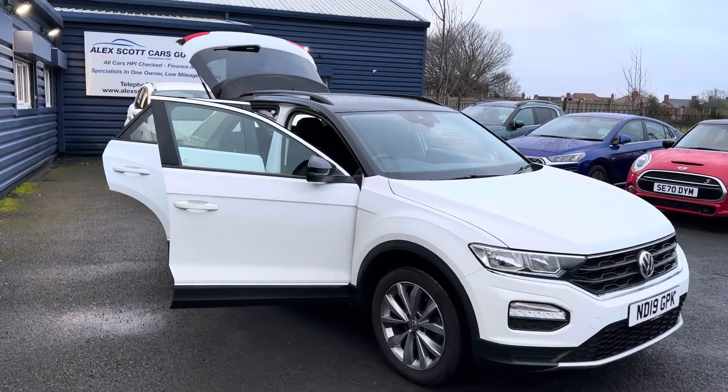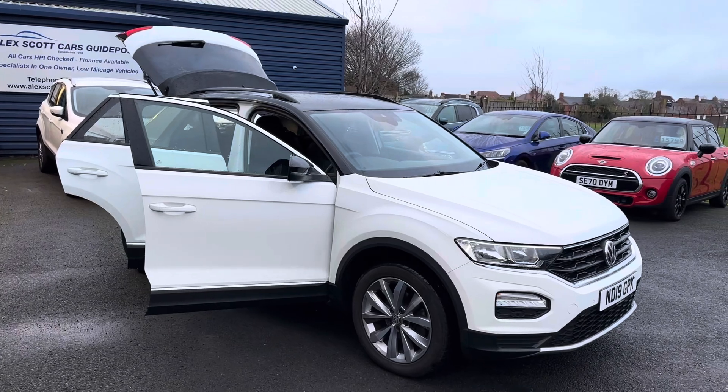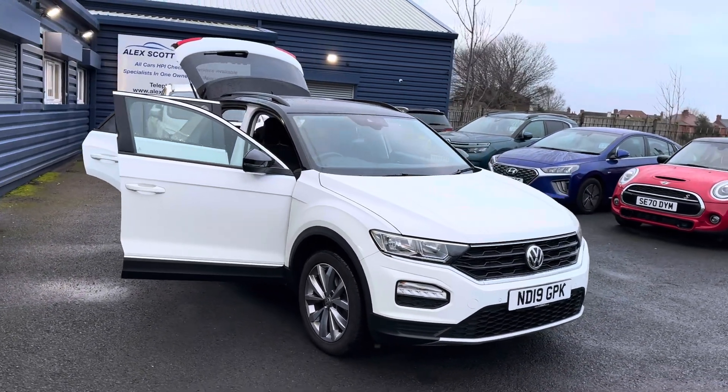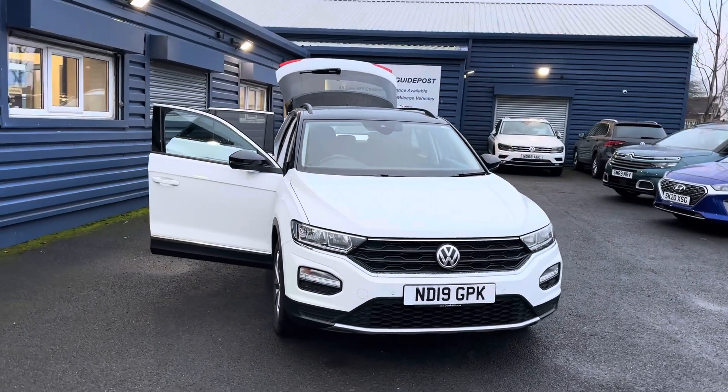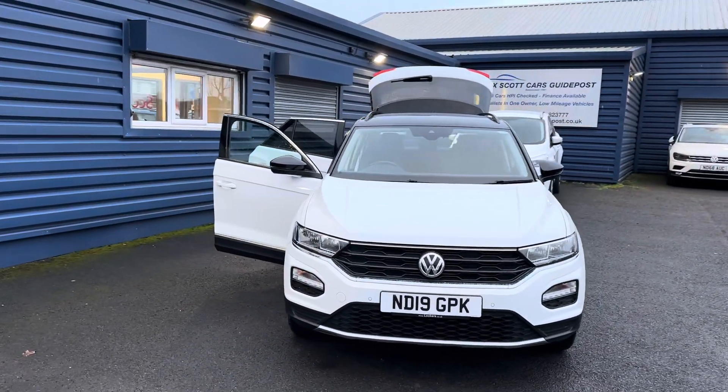We're a family-run business, established since 1981. We have great customer reviews online, we've won Retailer of the Year twice at the Autotrader Awards, and for the last three years we've been awarded the Customer Loyalty Choice Award.